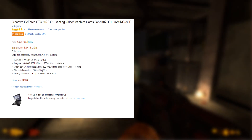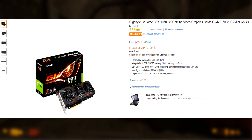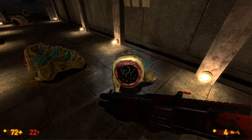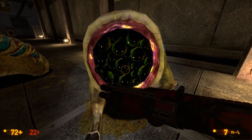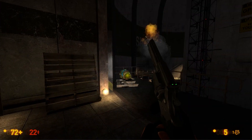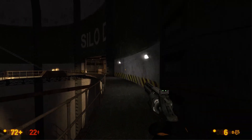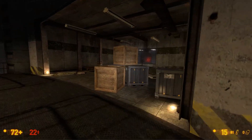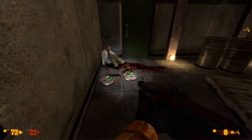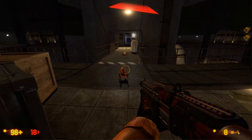Moving on to number two, which is the Gigabyte GeForce GTX 1070. Right now on Amazon they are saying it's going to be in stock on July 10, so you guys can order it now. I would highly recommend ordering it because as soon as it comes back in stock, I think it's going to go out of stock fairly quickly. I have a GTX 1070 myself — I have the one from MSI — and it's an absolute beast. It can do 1440p gaming pretty well. On some of the higher-end games if you max them out, you will get around 50 frames per second, and the games just look so freaking good.